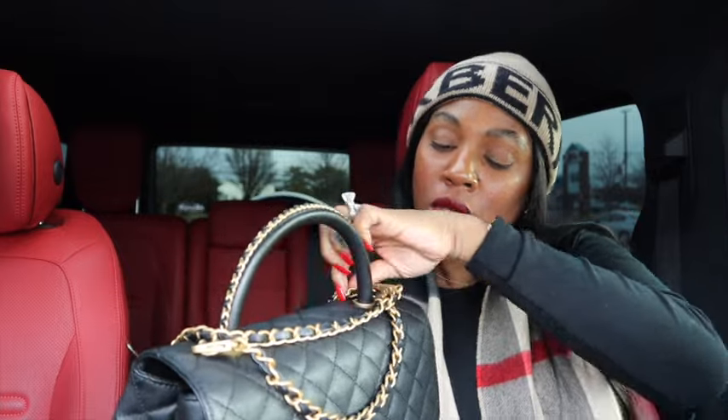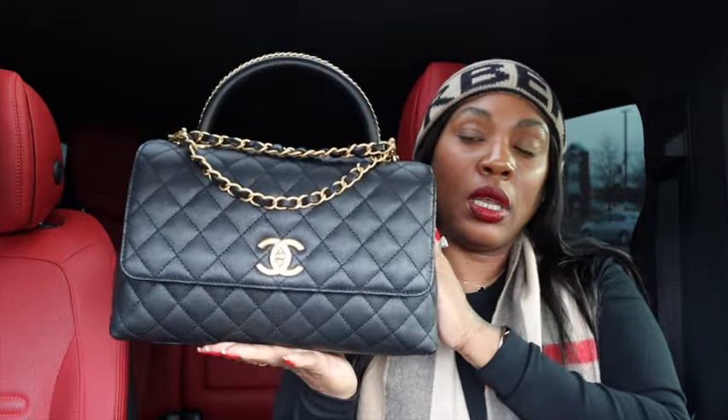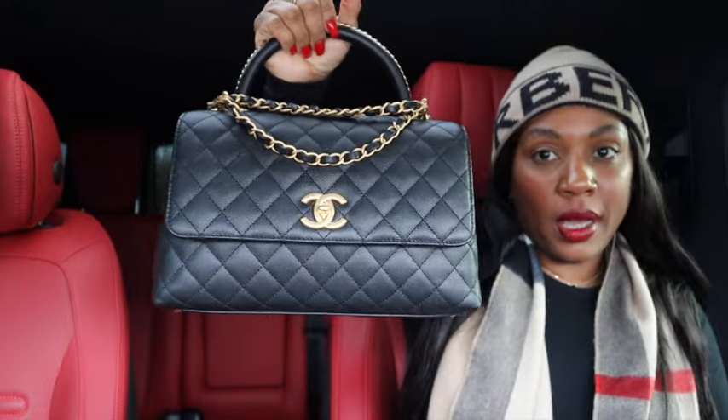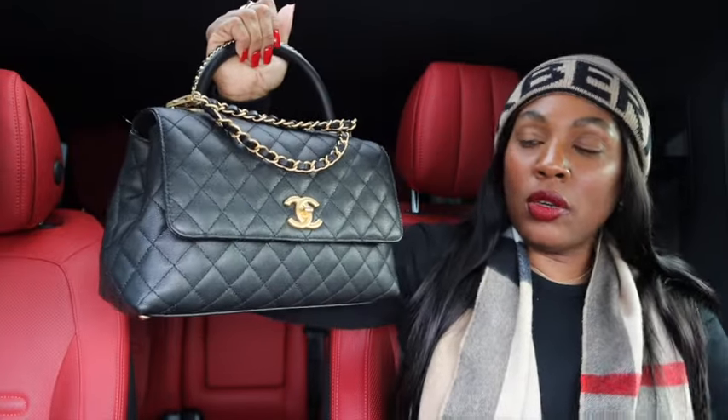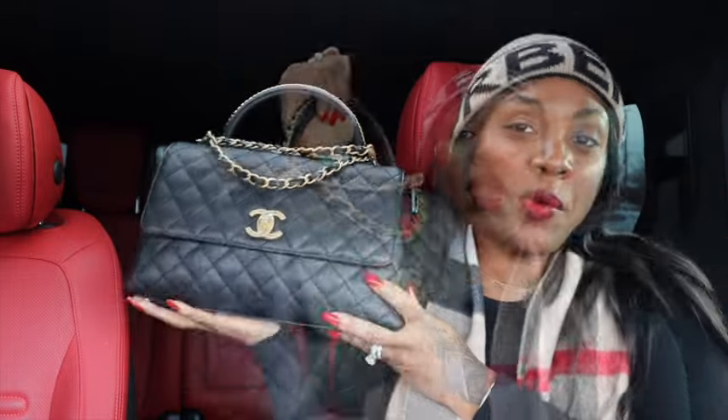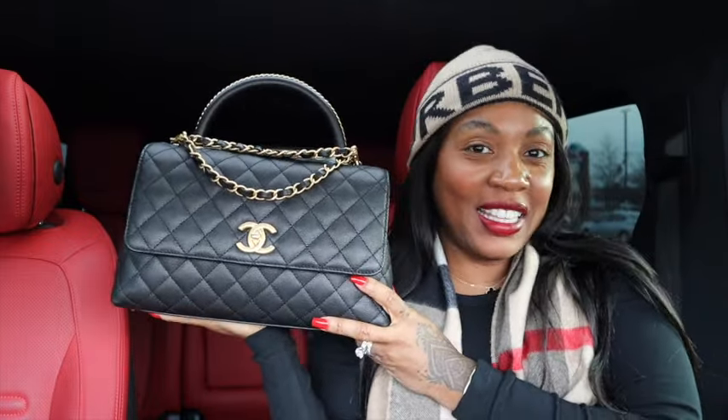I just wrap the chain around it and pull it up a little bit so you can see the CC on it. I carry it just like this as a top handle. Sometimes I take the chain off and leave it at home. Without further ado, let's get into this — what's in my Chanel Coco Handle! It's been a while, I missed doing these bag videos.